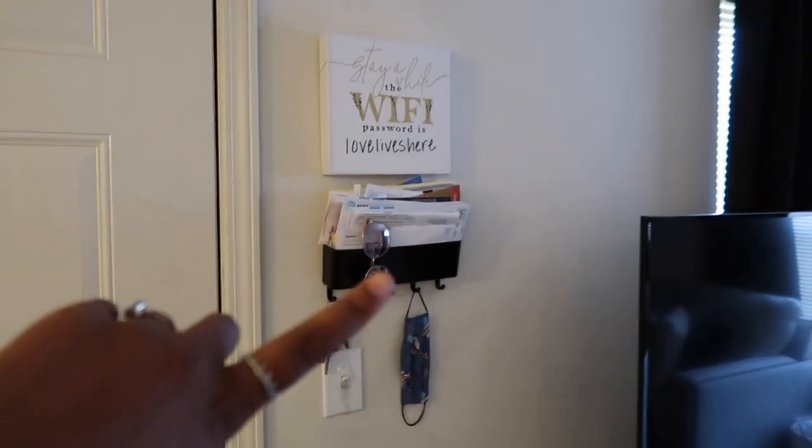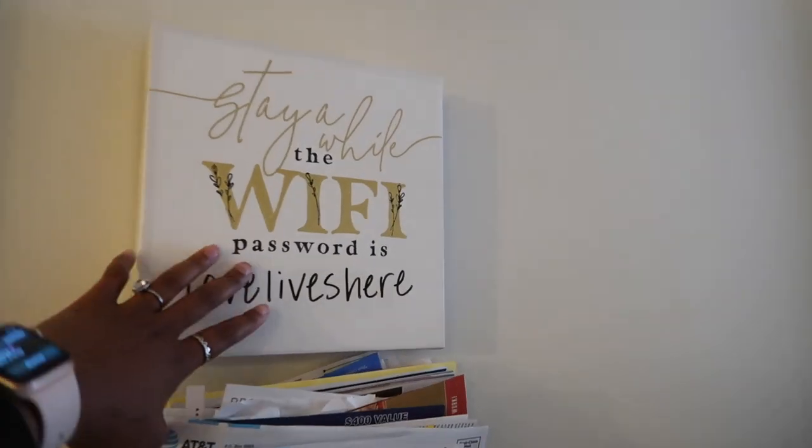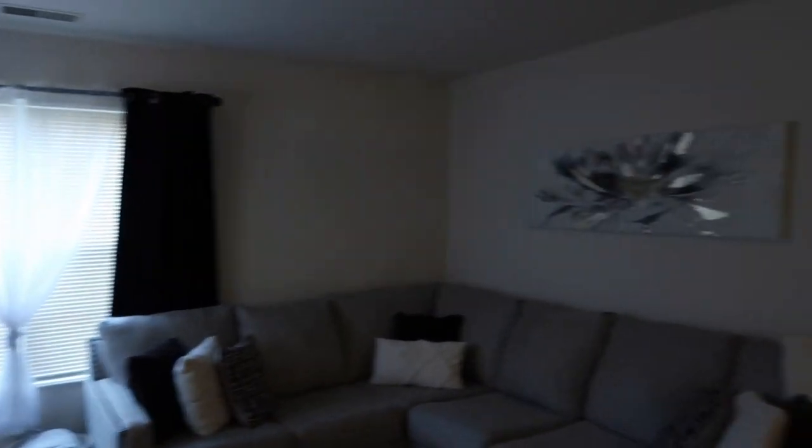I don't have anyone to help me film so I'm going to film by myself. Starting with the front door — when you come in on the side I have my mail holder slash key holder. The mail is overflowing but I haven't gone through it. I got this cute little Wi-Fi sign from Burlington, and then when you keep going this way you have my living room.